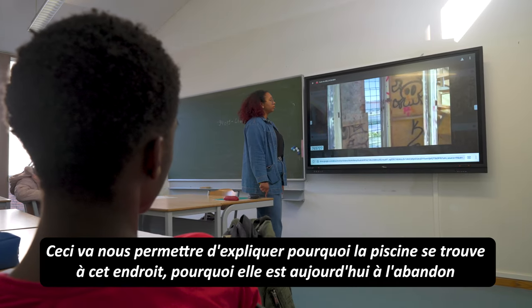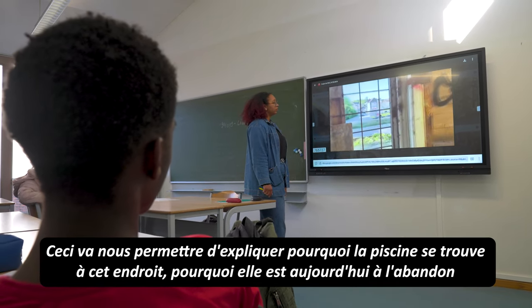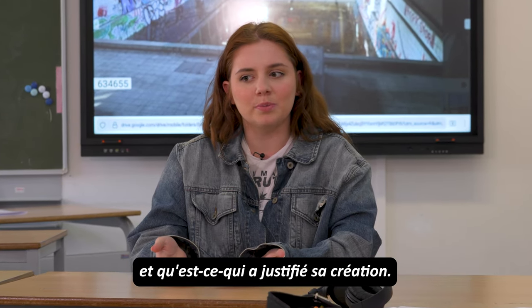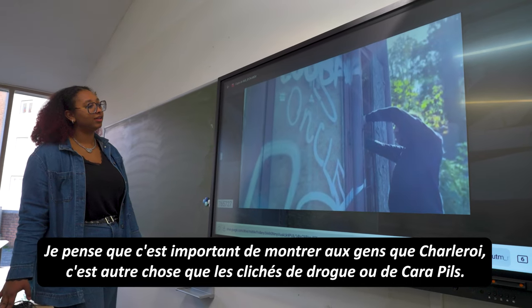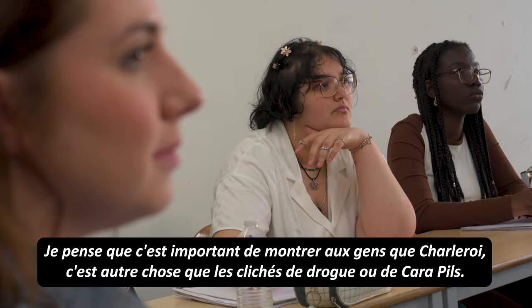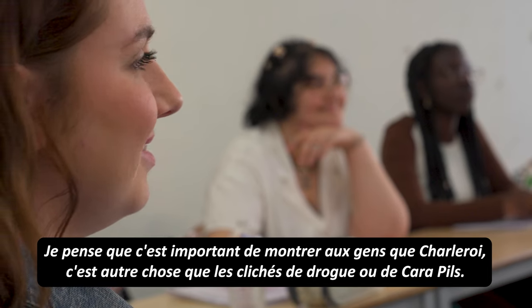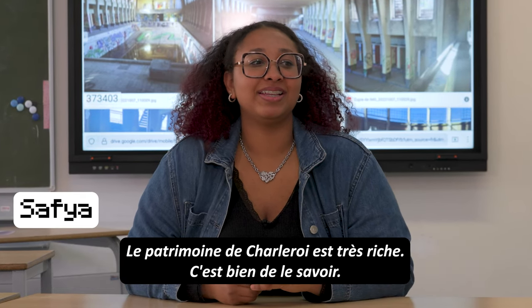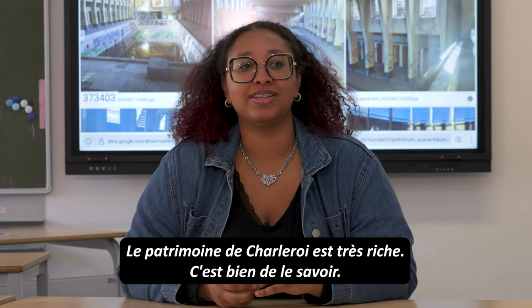I think it can help a lot of people to know why is it there, why no one is using it, and what was the point of making it there. I think it's important for people to discover that Charleroi isn't only drugs or 'carapels', as we called it — it's also some history, and it's good to know.